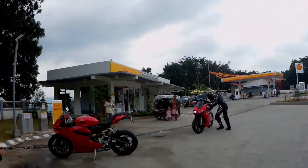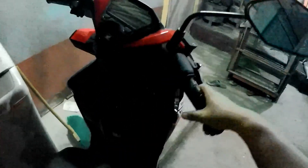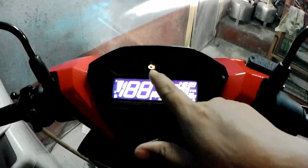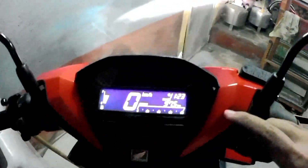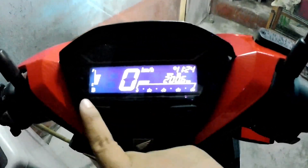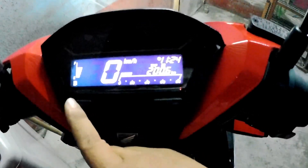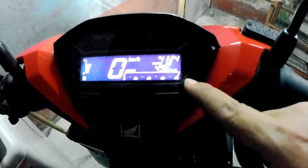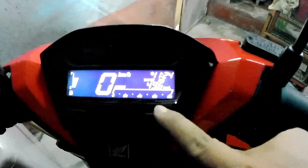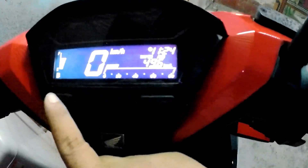We're here at Shell Bosoboso. You can also lock it the other ways — it locks both ways. For the digital panel, we have all those features. We have the clock, and then the trip A meter. This is the select button — so that's the trip B, which is from the time of the last oil change on Thursday. We also have the average fuel efficiency — it's 49.6 kilometers per liter for this trip today.